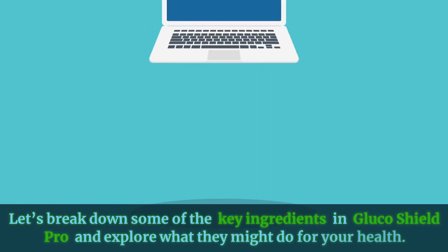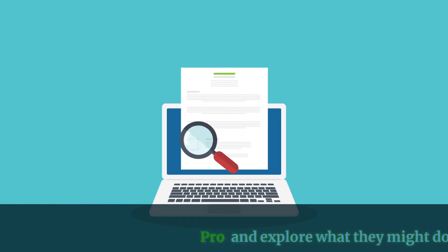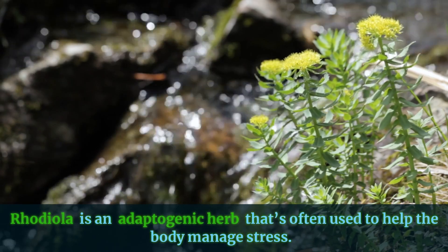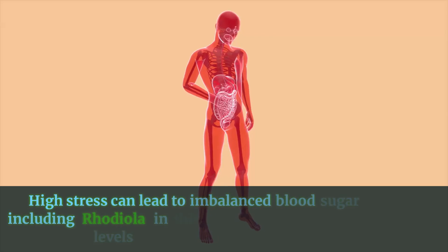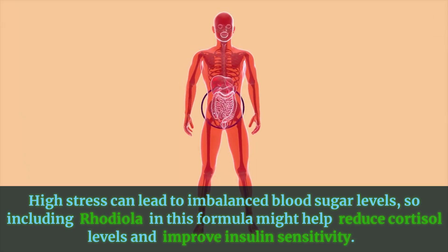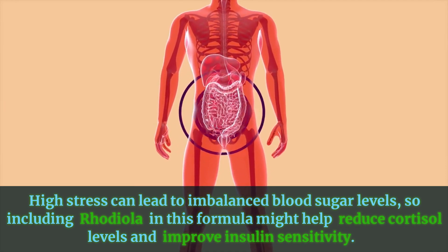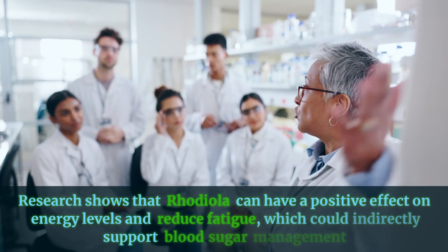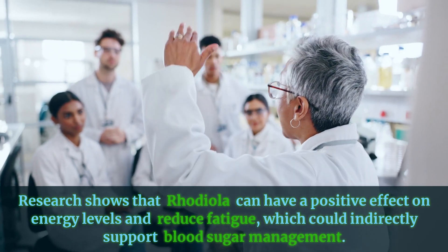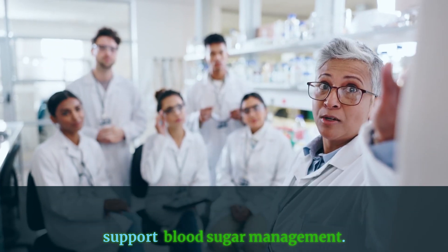Let's break down some of the key ingredients in Glucose Shield Pro and explore what they might do for your health. Rhodiola is an adaptogenic herb that's often used to help the body manage stress. High stress can lead to imbalanced blood sugar levels, so including rhodiola in this formula might help reduce cortisol levels and improve insulin sensitivity. Research shows that rhodiola can have a positive effect on energy levels and reduce fatigue, which could indirectly support blood sugar management.